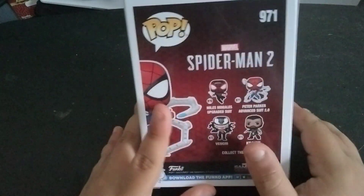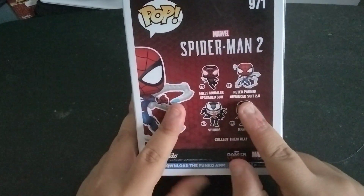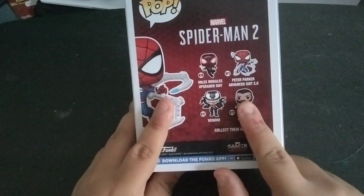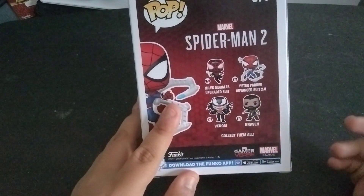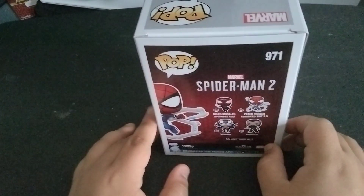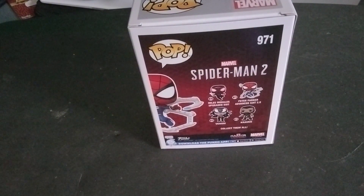I'm not even gonna spoil who the next pop is that I'm gonna be unboxing. But the only two that are missing in here is the GameStop exclusive Miles Morales Spider-Man in his Evolve suit — which I don't think a lot of people are getting because that suit is so fugly.